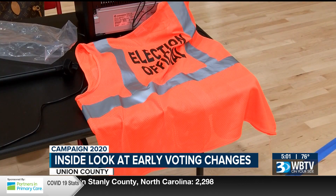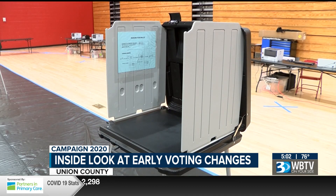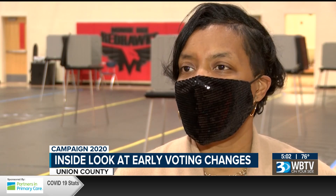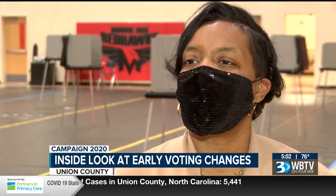Coble just finished training the workers, preparing them to handle tough situations like a voter trying to vote twice. If a voter comes in and the system has them flagged as having voted absentee, workers will inform the voter that their records indicate they have already voted absentee.